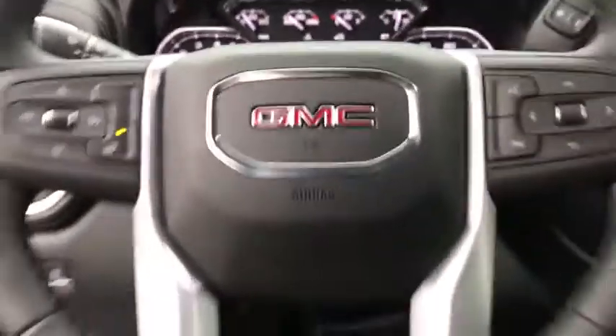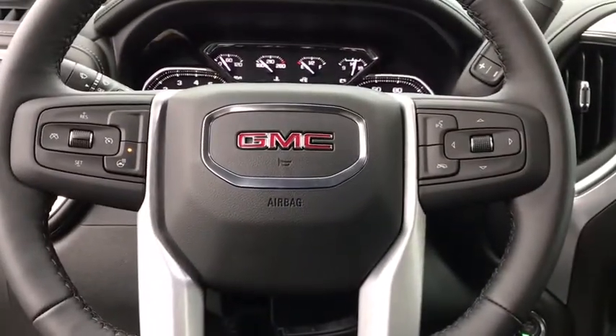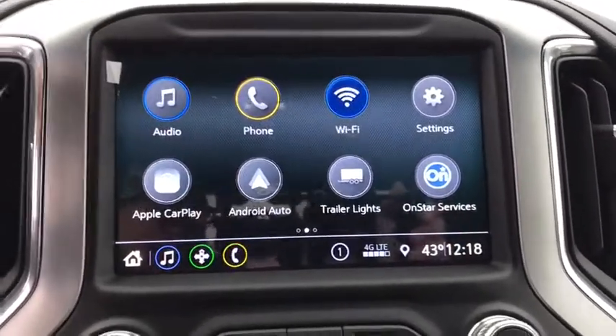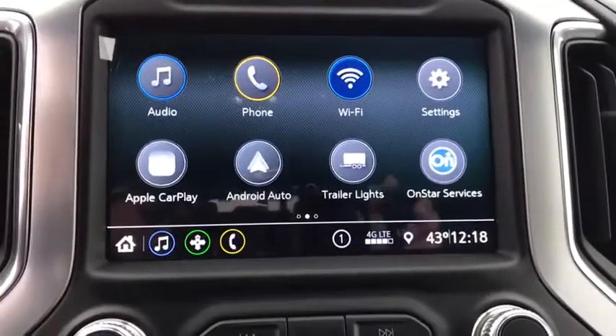Bluetooth, leather-wrapped steering wheel, adjustable steering wheel, power steering, floor mats, cruise control, keyless start, four-wheel disc brakes, four-wheel drive, aluminum wheels, and rear defrost.